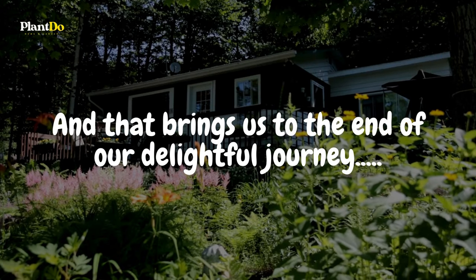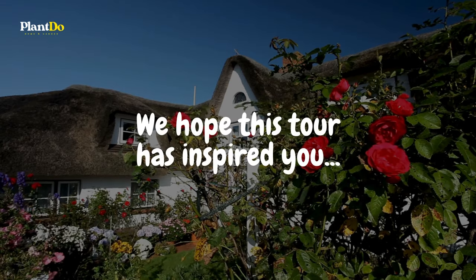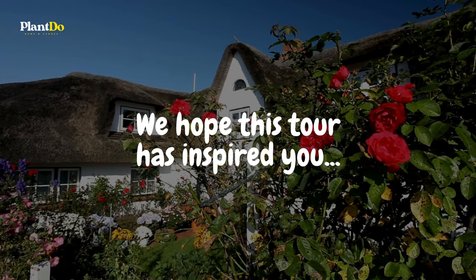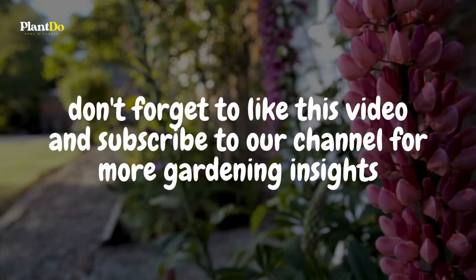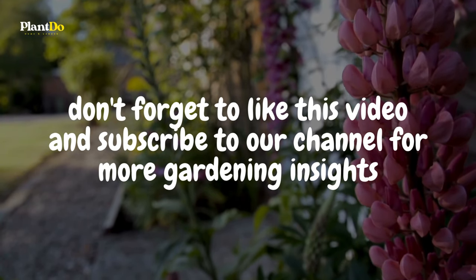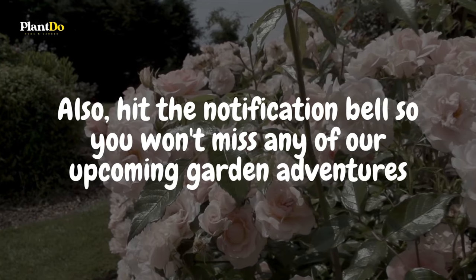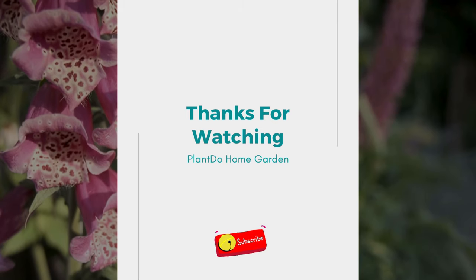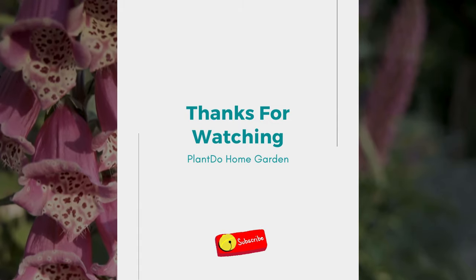And that brings us to the end of our delightful journey through 10 traditional cottage garden flowers and herbs. We hope this tour has inspired you to add some of these enchanting plants to your own garden, transforming it into a space filled with color, fragrance, and a touch of mystery. If you enjoyed our stroll through these cottage garden favorites, please don't forget to like this video and subscribe to our channel for more gardening insights. Hit the notification bell so you won't miss any of our upcoming garden adventures. Thank you for joining us, and we look forward to sharing more gardening tips and tricks with you. Until next time, happy gardening!